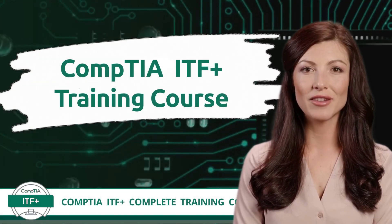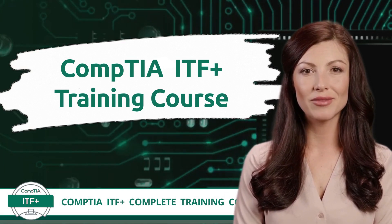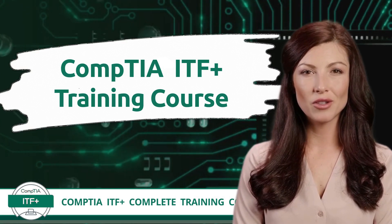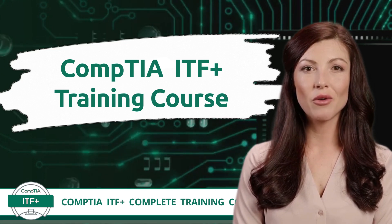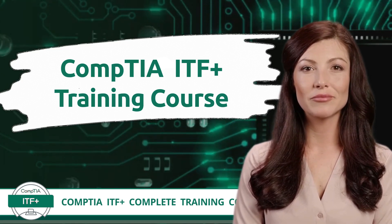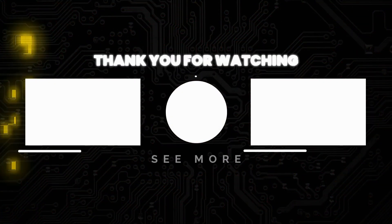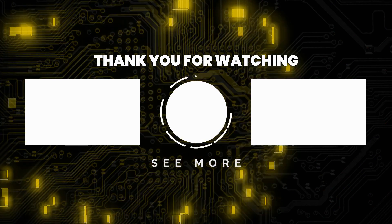Did you stumble on any of these questions? If you did, no worries — it happens. Just remember, our free CompTIA ITF Plus training course is your secret weapon to mastering these topics. Access it through our YouTube channel anytime you feel the desire to learn more. Subscribe for more great content.